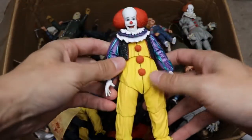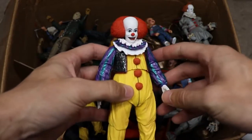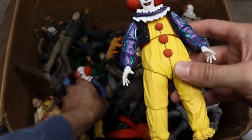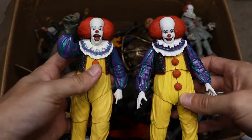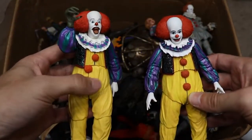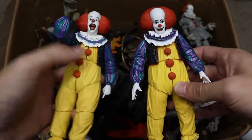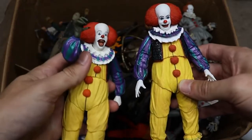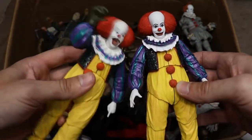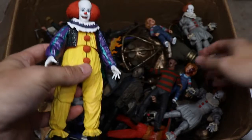Next up, instead of going recent, we're going all the way back to 1990 with the original Pennywise from the original IT. This is the re-release version. I think the only difference between this and the first version is that the sleeves have a more pearlescent, shimmery finish, which I think is more accurate to Tim Curry's Pennywise. You've got the monster hand, the pointing finger, and some grabbing hands. Let me know in the comments — do you like the wide open laughing mouth or the creepy smile better?